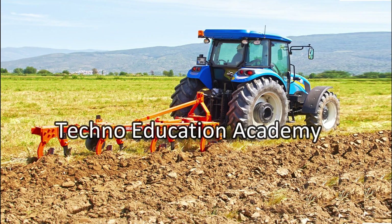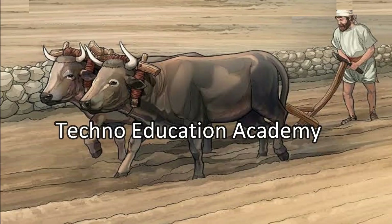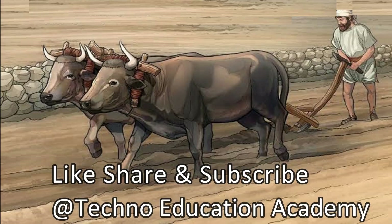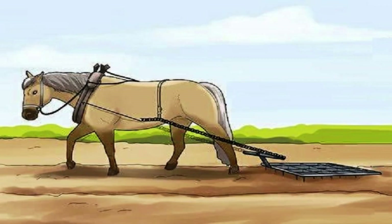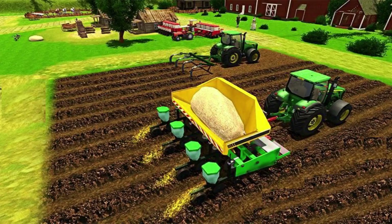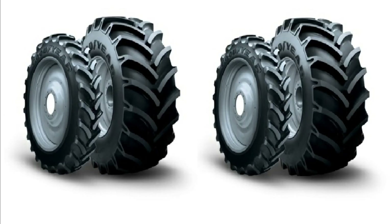A plow is a tool used in farming to loosen or turn the soil in preparation for sowing seeds or planting. In earlier times, plows were traditionally done by working animals such as ox and horse, but in modern days tractors are used. Sowing means to plant seeds in the ground.